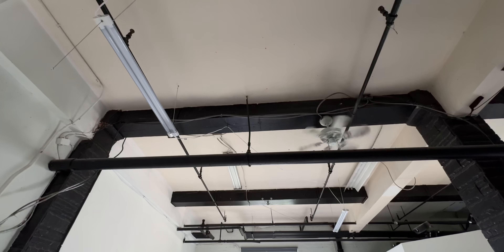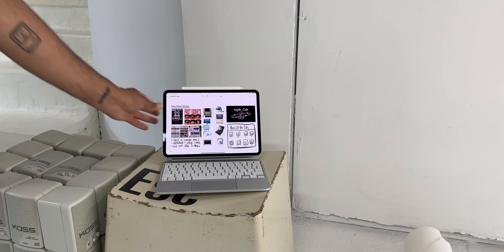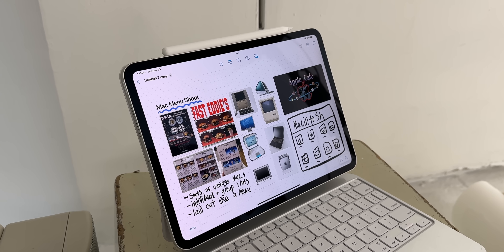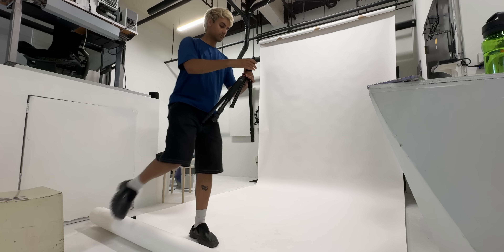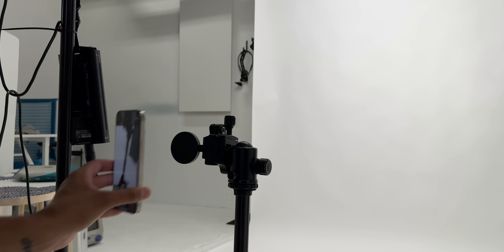And now at the studio, time to shoot. So my concept for this shoot is basically documenting a bunch of my old Apple computers I've been collecting, by taking really clean, simple photos of them, and also arranging the photos in a menu-style format inspired by some of these diner menus. I got my white backdrop set up, tripod with my phone, lighting all good to go, and now it's time to shoot.